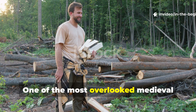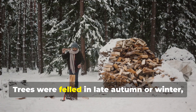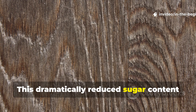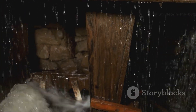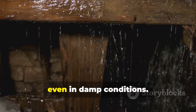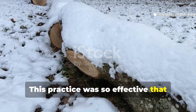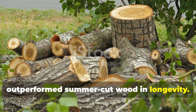One of the most overlooked medieval practices was seasonal cutting. Trees were felled in late autumn or winter when sap levels were lowest. This dramatically reduced sugar content in the wood. Without sugars, fungi struggled to establish themselves even in damp conditions.